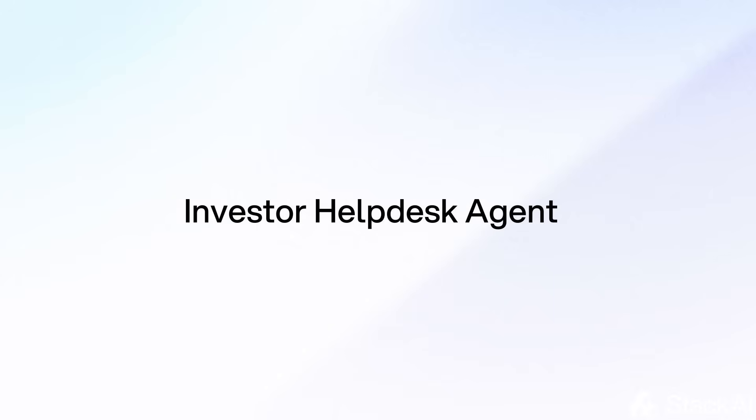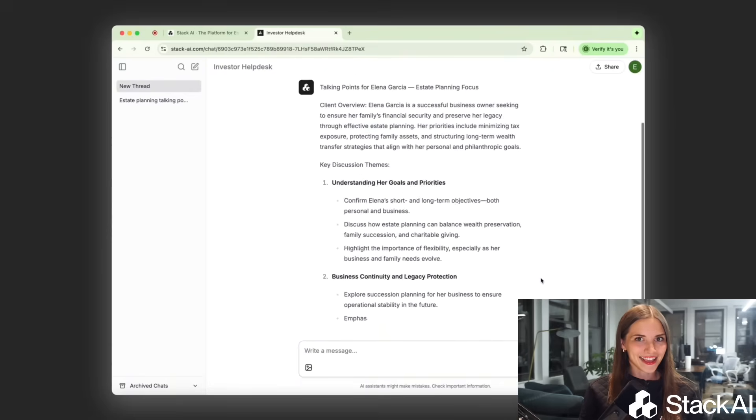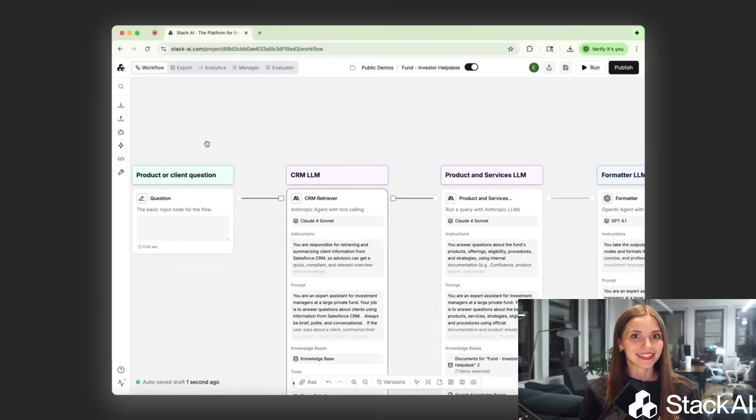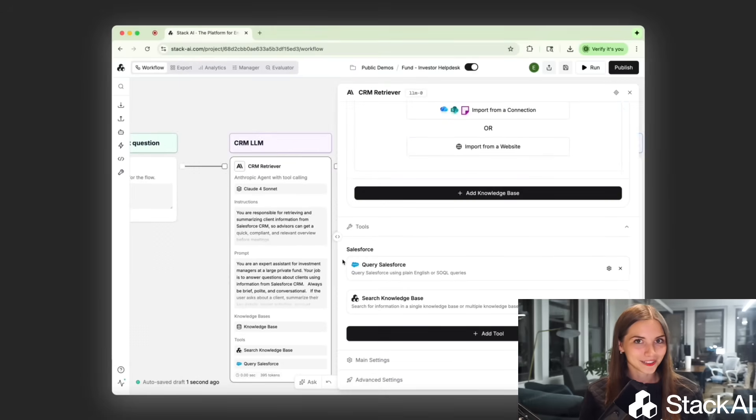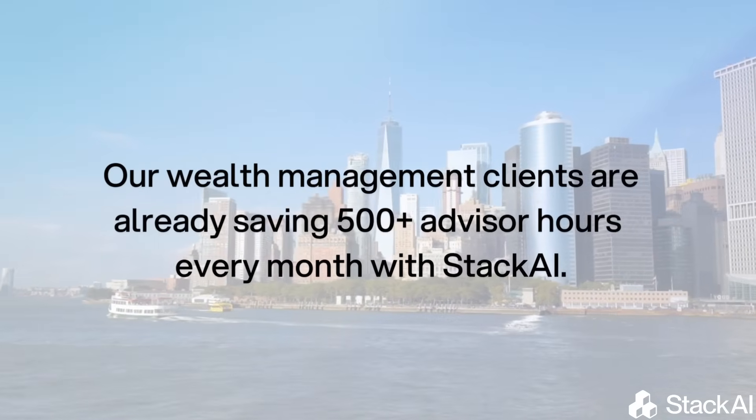First, let me show you an investor help desk agent. Instead of advisors spending hours searching for client data, eligibility details, or performance summaries, this AI agent surfaces that context instantly — right inside tools like Salesforce. Some of our wealth management clients are already saving 500-plus advisor hours every month just by automating those lookups and Q&As.